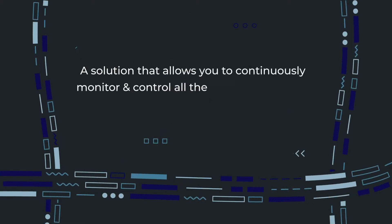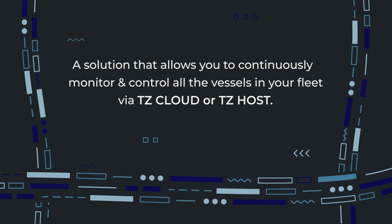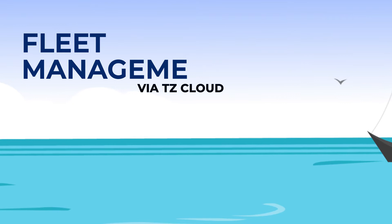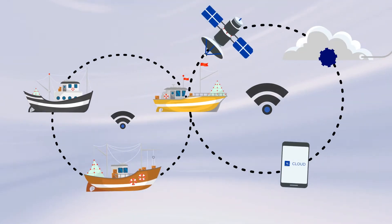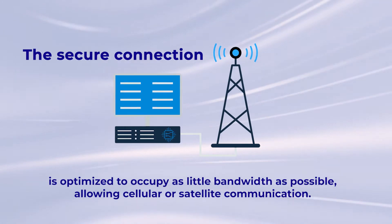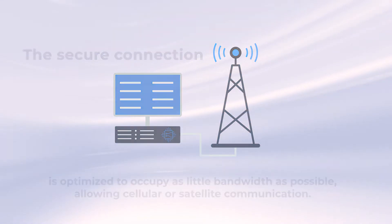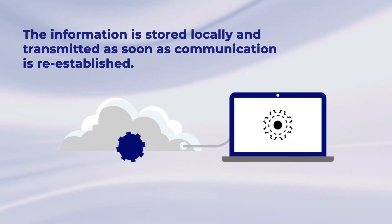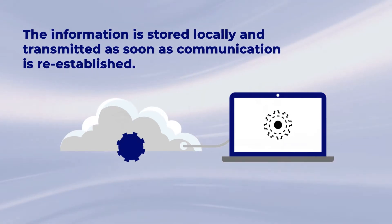This solution allows you to continuously monitor and control all the vessels in your fleet, either via TZ Cloud or via TZ Host. In the case of TZ Cloud, once the list of fleet members is registered, exchanges are made through the TZ Cloud service hosted on Azure servers. The secure connection is optimized to occupy as little bandwidth as possible, allowing cellular or satellite communication. There's nothing to worry about if the connection is lost, as the information is stored locally and transmitted as soon as communication is re-established.